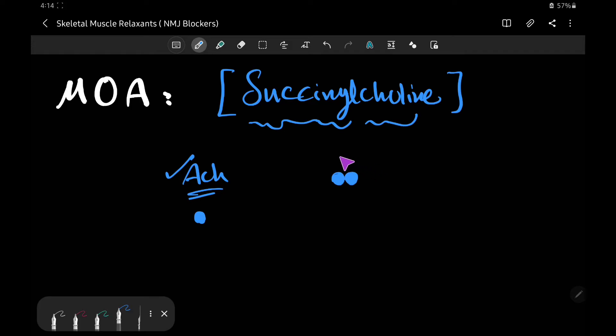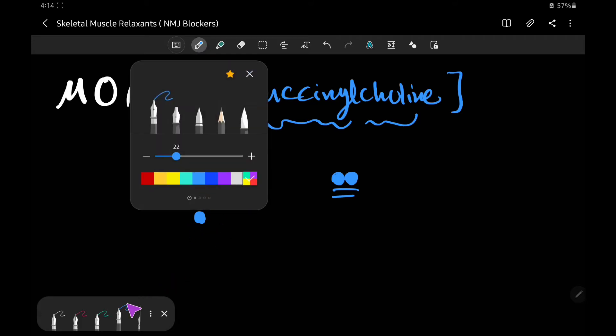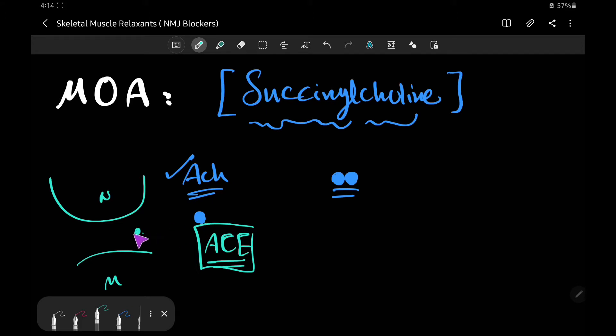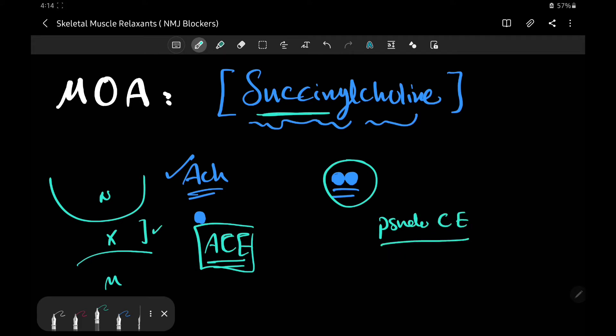The problem with succinylcholine is that it cannot be broken down by the true acetylcholinesterase — the enzyme that breaks down acetylcholine. There is no enzyme present at the synaptic cleft that can break down succinylcholine. Instead, succinylcholine is broken down by a special enzyme called pseudocholinesterase, which is present in the plasma and also in the liver, and it terminates the action of succinylcholine after administration.